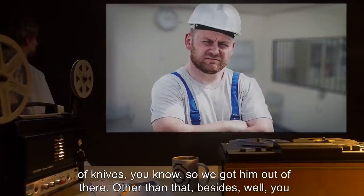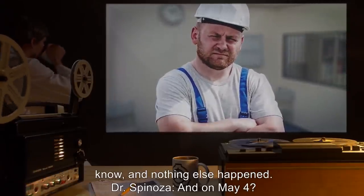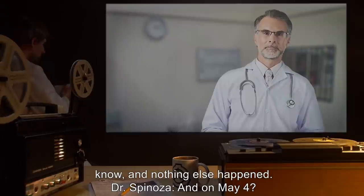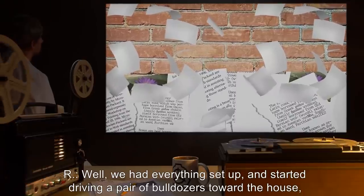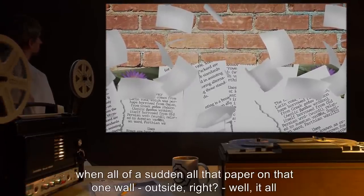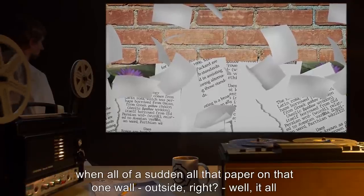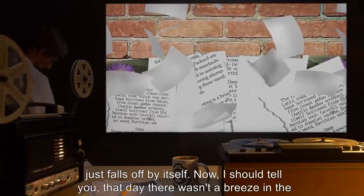Dr. Spinoza: And then? ER: Well, we didn't like being in a big house of knives, you know, so we got him out of there. Other than that — besides, well, you know — nothing else happened. Dr. Spinoza: And on May 4th? ER: Well, we had everything set up and started driving a pair of bulldozers towards the house when all of a sudden all that paper on that one wall outside — right, well it all just falls off by itself.